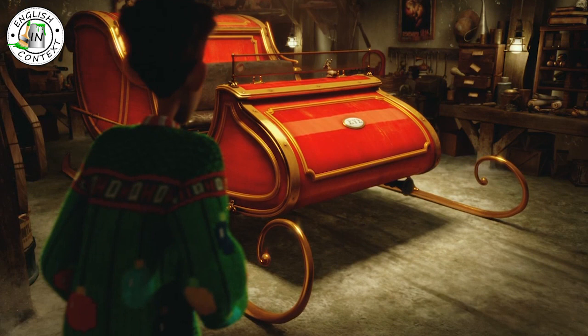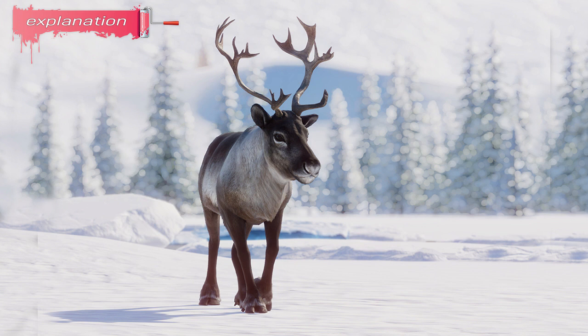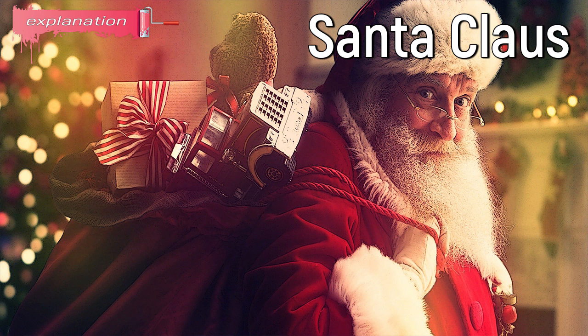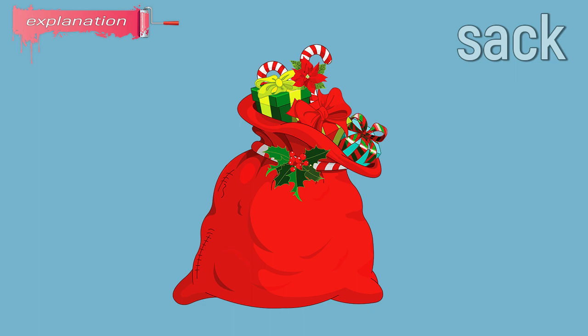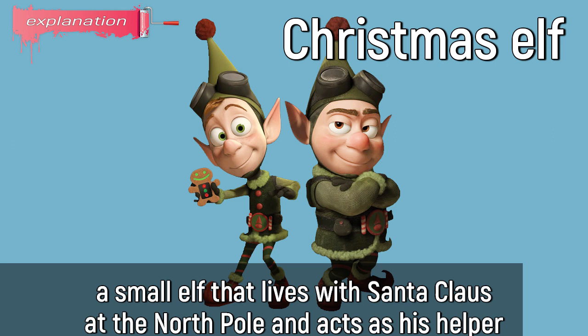It's the actual sleigh. Sleigh: a vehicle which can slide over snow. Reindeer: a type of deer with large horns that lives in the northern parts of Europe, Asia, and North America. Santa Claus: the old man with a long white beard and a red coat, who is believed by children to bring them presents at Christmas. Sack: a large bag made of strong cloth, used to store large amounts of something. Christmas elf: a small elf that lives with Santa Claus at the North Pole and acts as his helper.